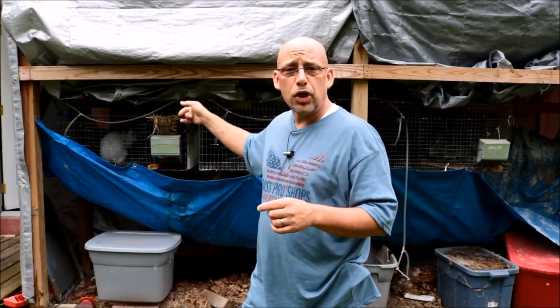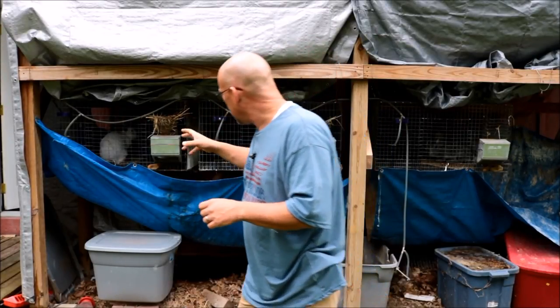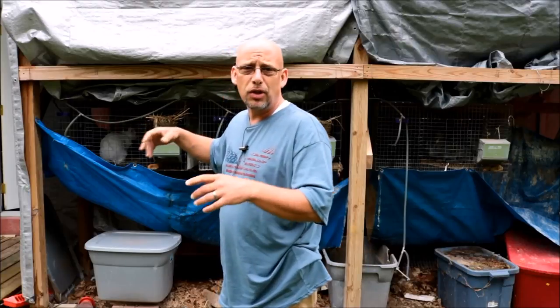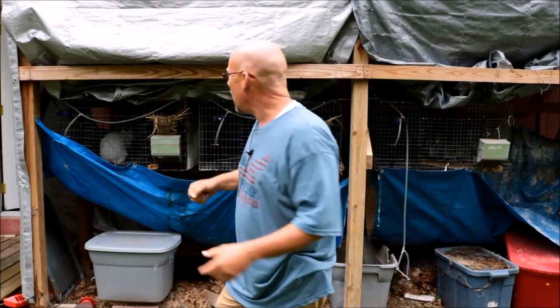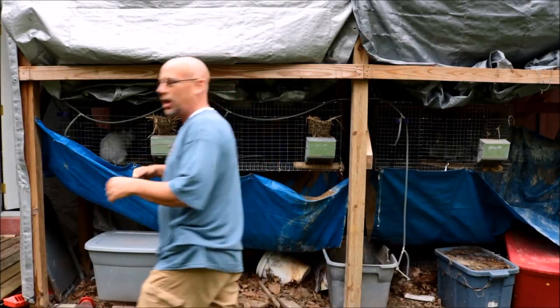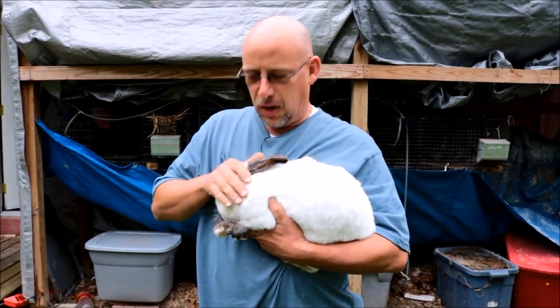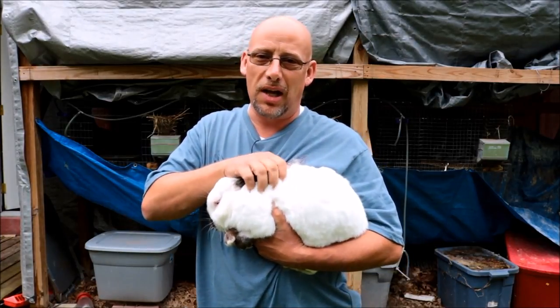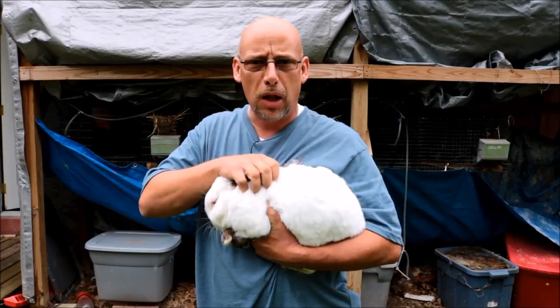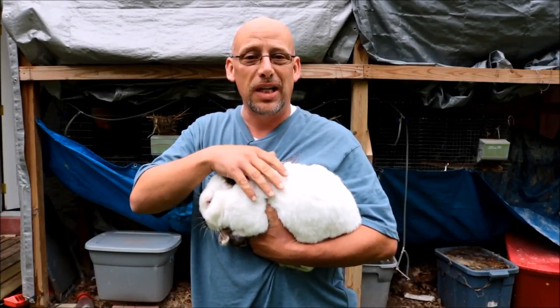Let me get my buck out here and I'll show you. He's a good example of a good meat rabbit, and I'll show you some specifics. He's kind of blowing his coat right now so his fur is a little messed up, but this is my California buck. Like most rabbits, he likes the attention and likes to be pet, but he really doesn't like to be picked up. He's pretty calm and mellow, and that's one thing you want to look out for — one that you can handle fairly easily.